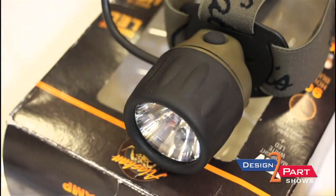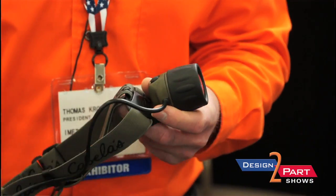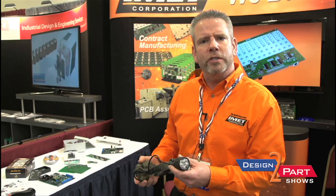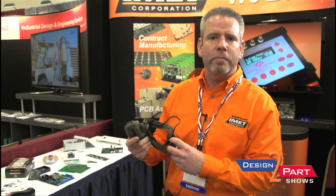This product here is a light that actually goes on your head. We do about 20,000 pieces of the little headlight that's in this thing. The company that we do this for is called Princeton Tech, and it's actually private labeled for a company called Cabela's, which many of you probably know.